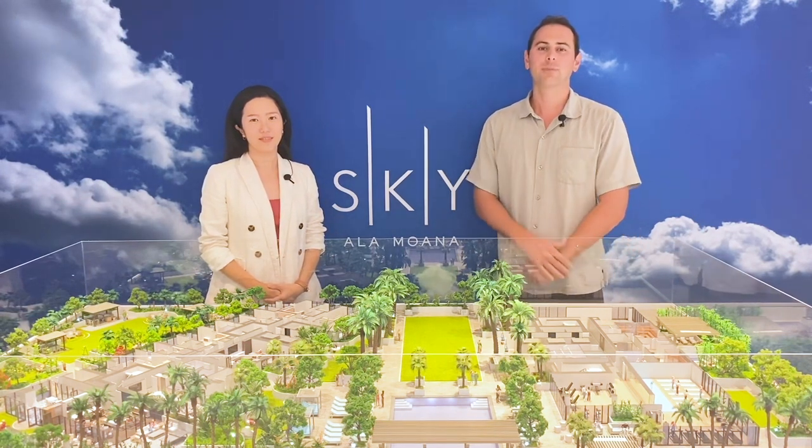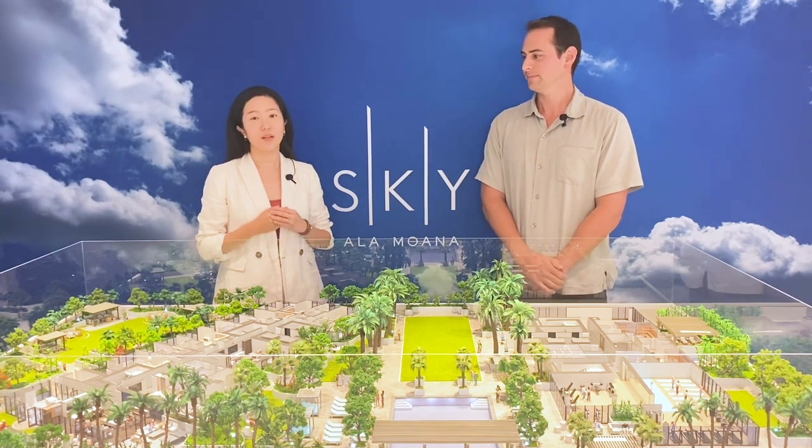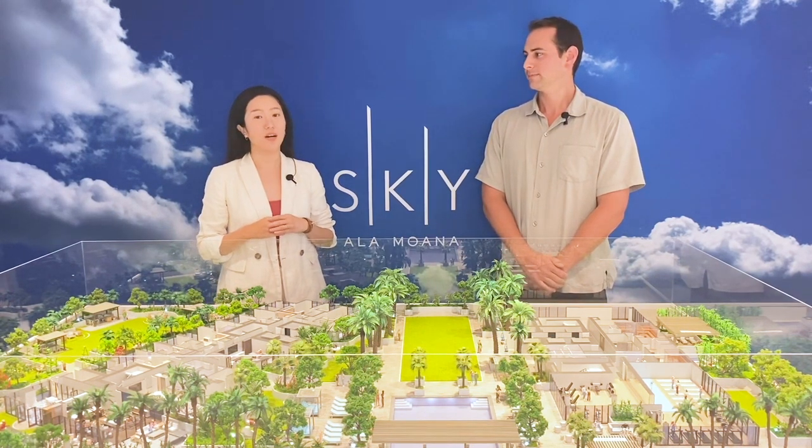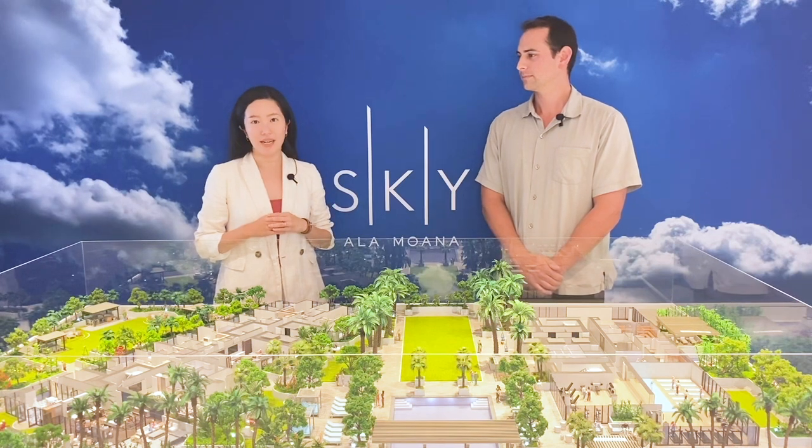This amenity deck is approximately an acre and a quarter and is full of wonderful amenities. This makes Sky Terrace one of the largest residential amenity decks in Honolulu. Sky West residents will have access to the 8th floor amenities, whereas hotel guests will have limited access.